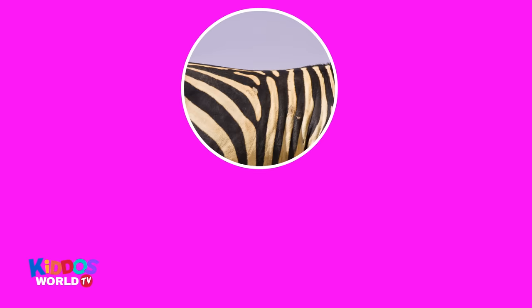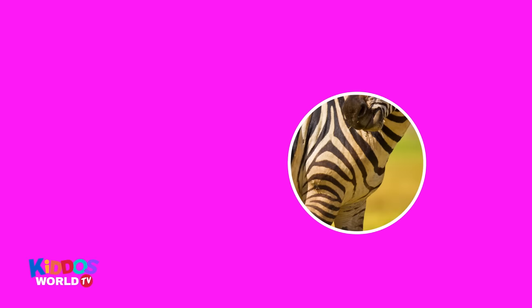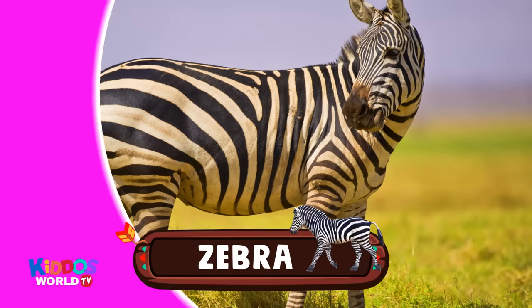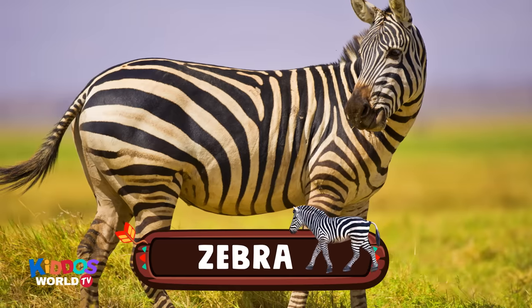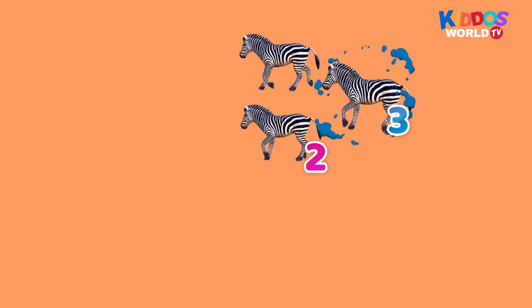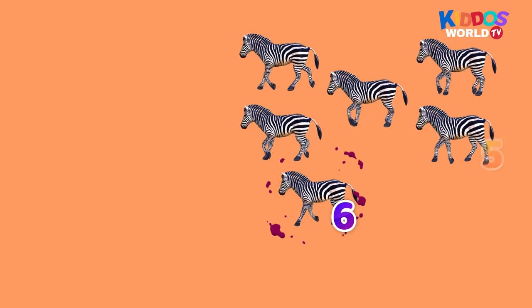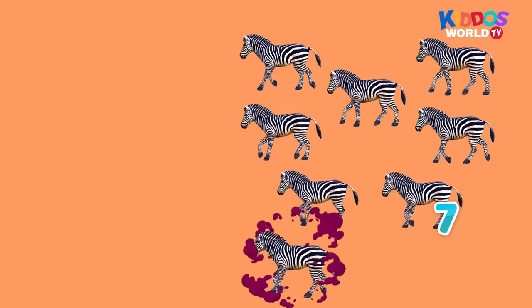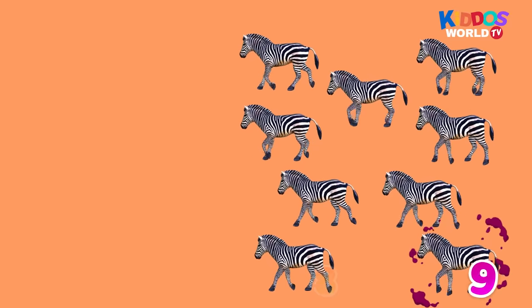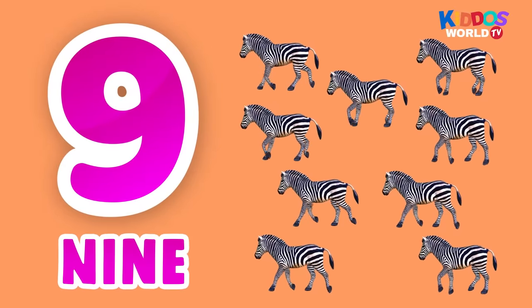It has white and black stripes. They live in herds. And they're very friendly animals. It's a zebra! Hi, friendly zebra! One, two, three, four, five, six, seven, eight, nine. Nine zebras!